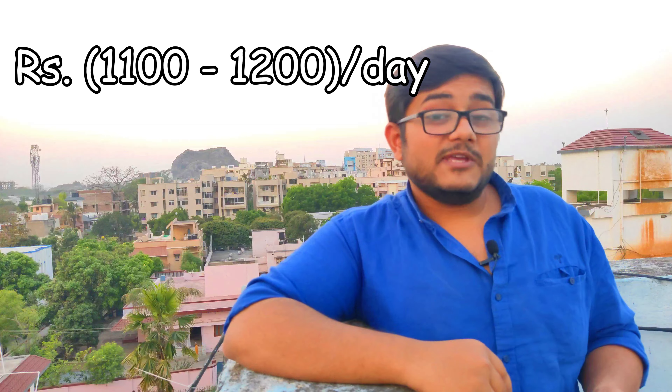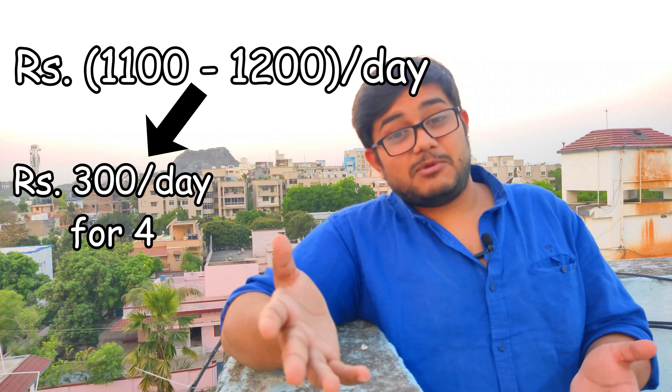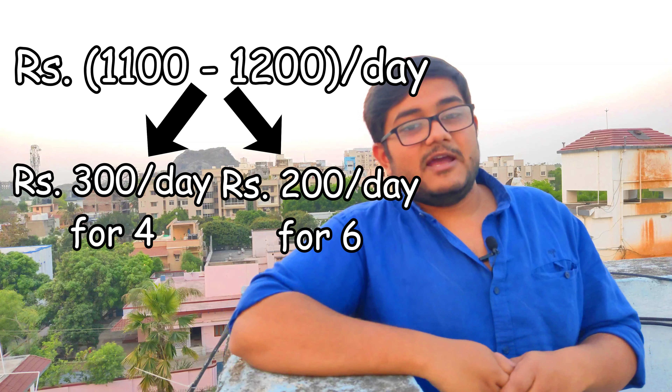Here's a quick hack: if you're going with a group of four or six, rather than taking a scooty or bike, you can hire a taxi for yourselves. That would cost around 1,100 to 1,200 rupees a day, divided among four or six people, which significantly reduces your individual cost of traveling for the day.